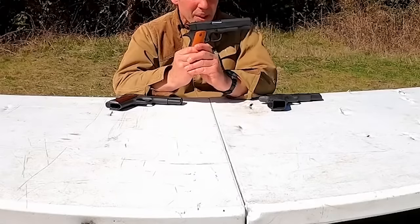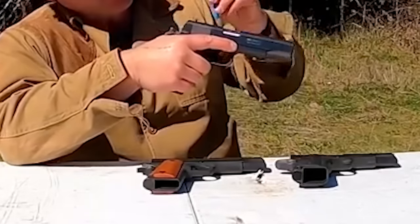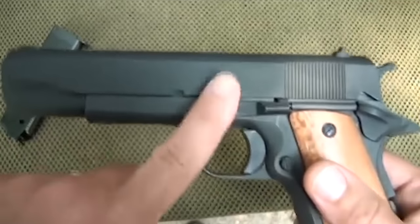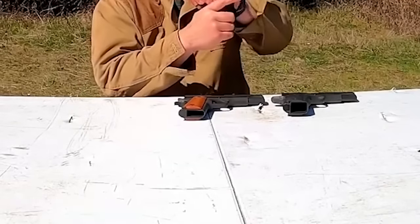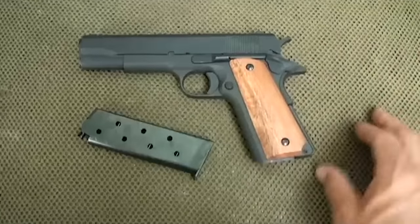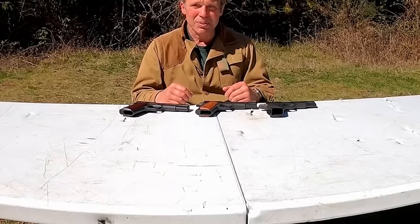The Rock Island Armory GI 1911 is a classic gun that has changed over the last 15 years, with a black finish, a smaller RIA logo, and prettier wood grips. The price has also gone up from $389 to $500. It has a long break-in period, ammunition pickiness, and small sights, but is still a top pistol due to its historical design and great ergonomics.